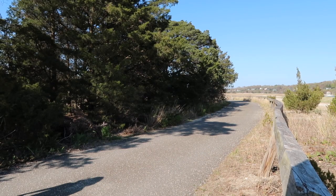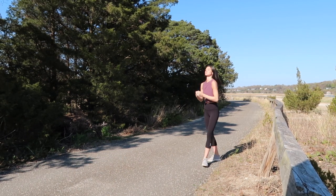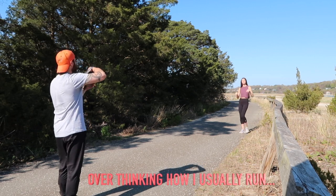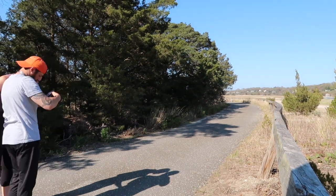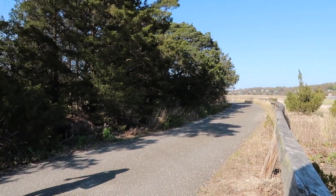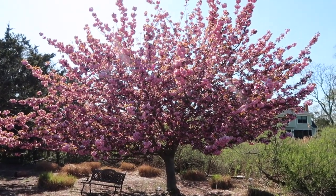Here we go, look number four! We're going to shoot in front of this cherry blossom tree in my front yard.